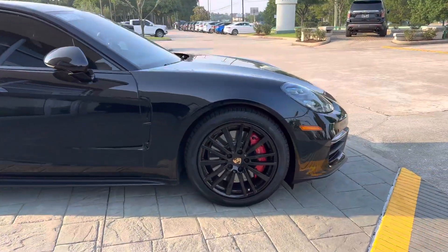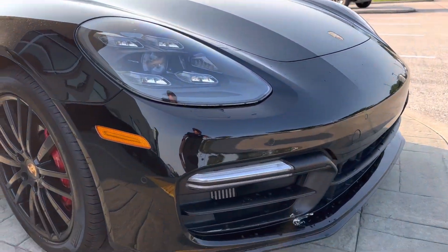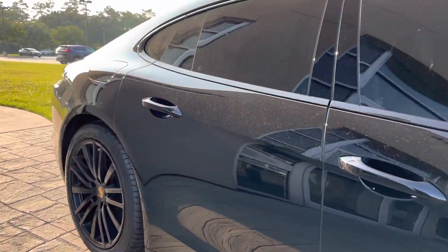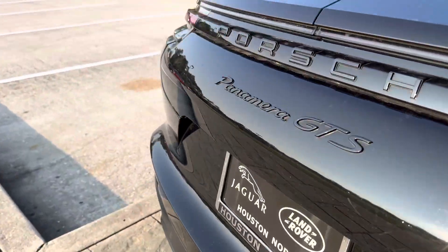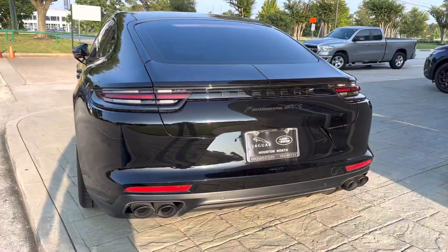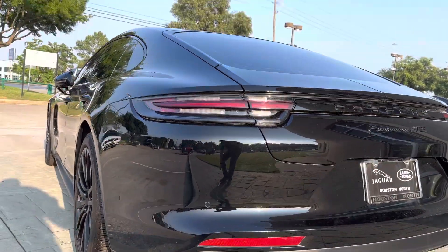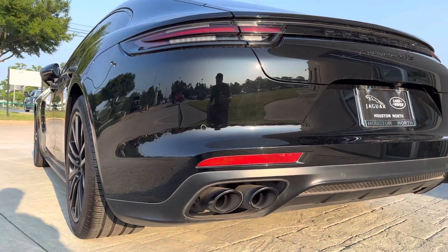2020 Panamera GTS. It does come with two keys.